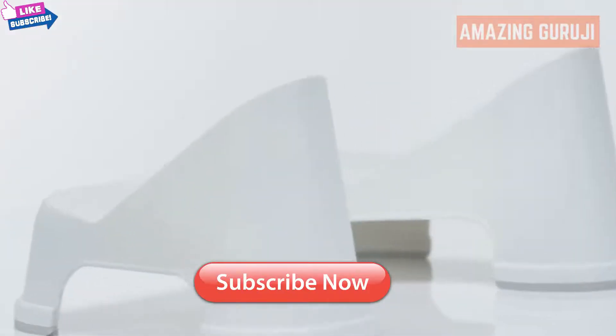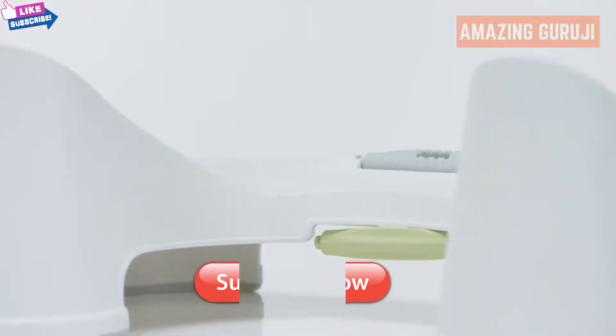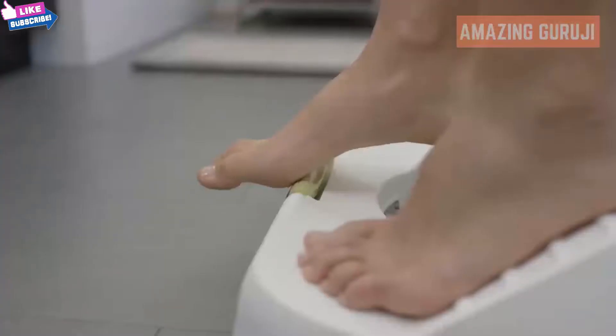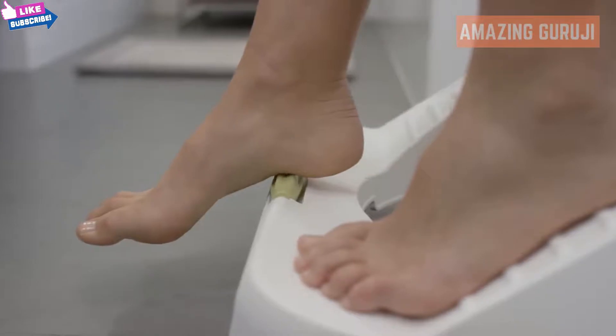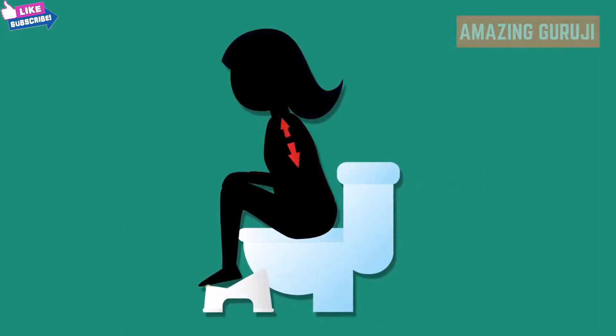And with Turbo, squatting is only the beginning. Turbo comes with interchangeable massage rollers to further increase your comfort on the toilet. Not only does it feel good, but it can help with constipation too. Your feet have pressure points that can stimulate your colon when it's time to go. Massaging with Turbo also helps with blood circulation, which can improve your energy levels to get you through the day.